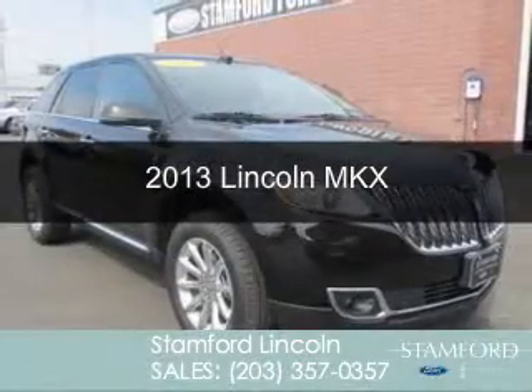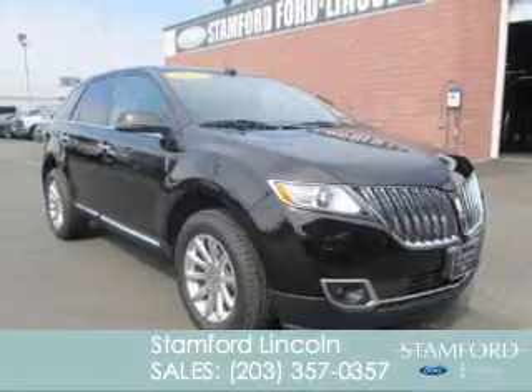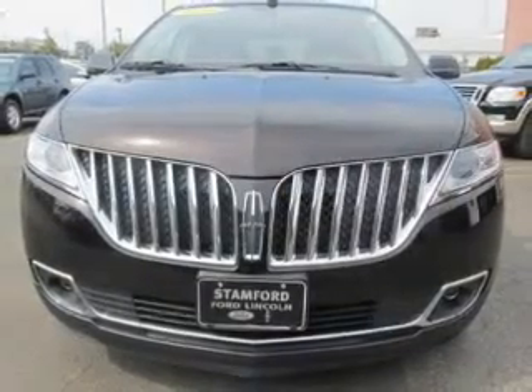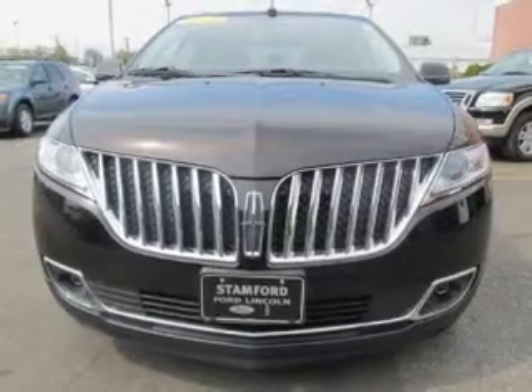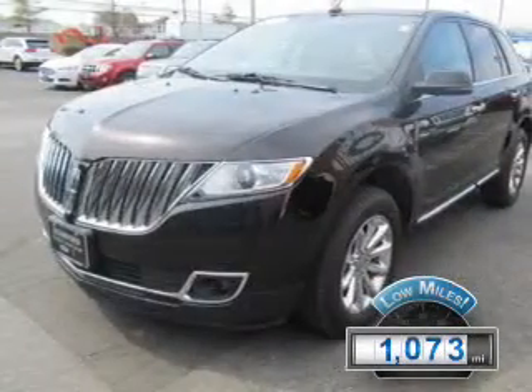This is a certified pre-owned 2013 Lincoln MKX, powered by all-wheel drive, a 3.7 liter 6-cylinder engine, and a 6-speed automatic transmission. With fewer than 2,000 miles, this vehicle is like new.